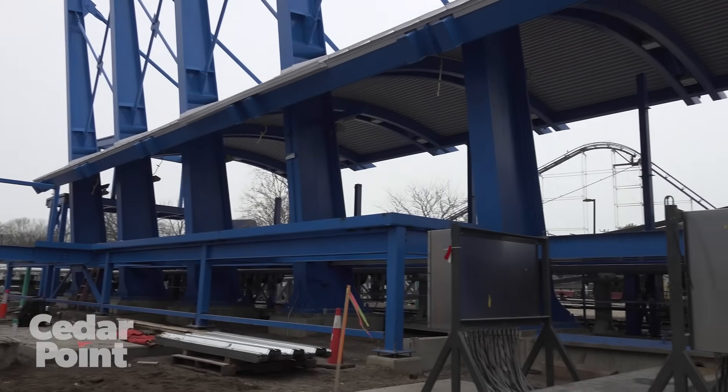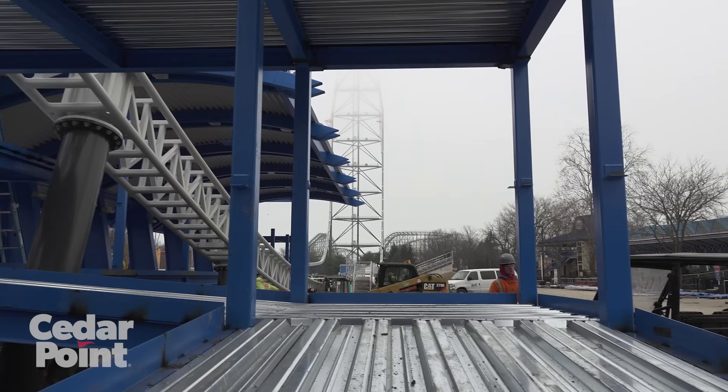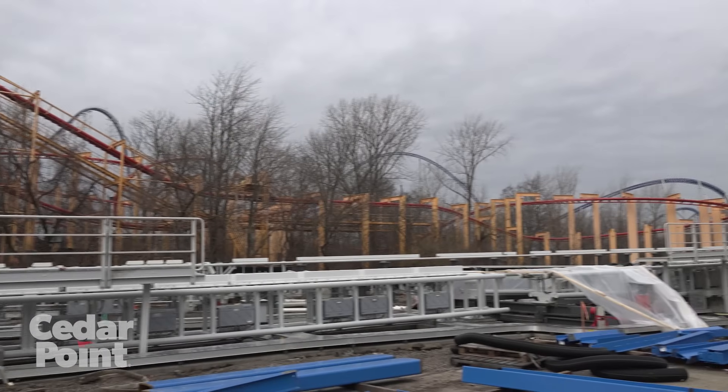They're building the entry and exit ramps that will bring guests onto the loading platform as well as allow them to exit into our photo booth area. We're also constructing the overhead operations booth where our operators will both monitor what is going on in the station as well as initiate that first launch.